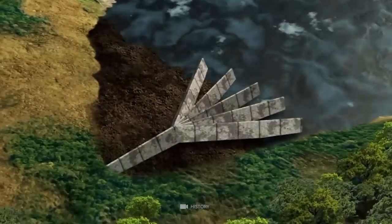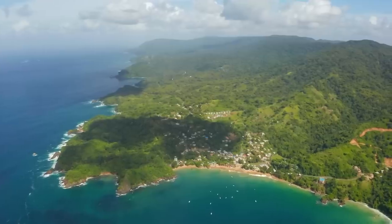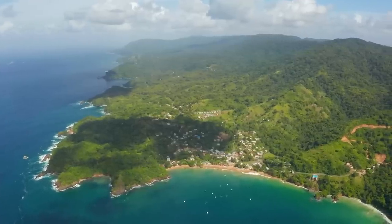In this case, the tree ring testing has provided an approximate date for the U-shaped wooden formation, which could help place it in the context of the overall history of Oak Island.